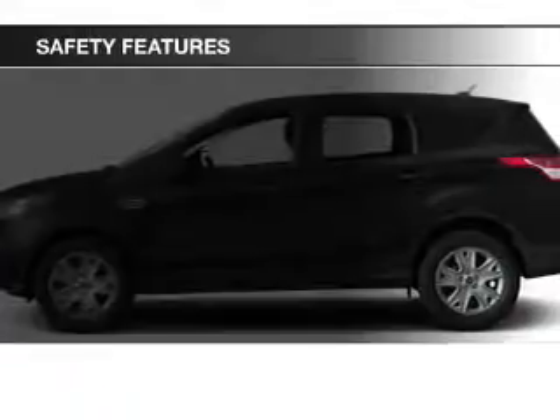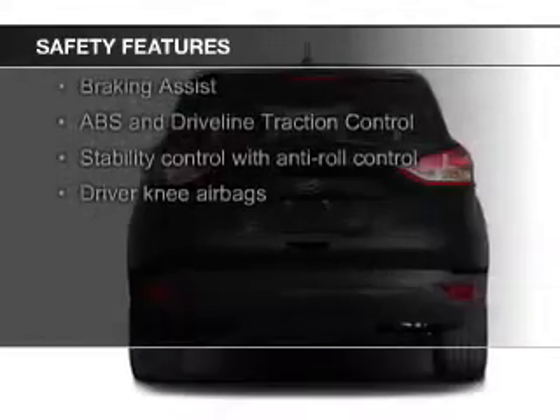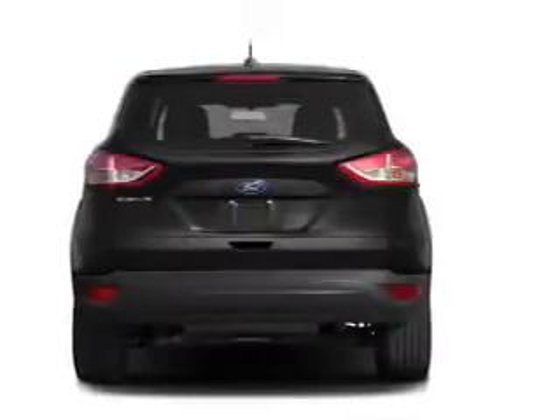Safety was made a priority with these features: Curtain Head Airbags, Side Airbags, Independent Suspension, Brake Assist, Traction Control, and Stability Control. Let us put you in the driver's seat today.